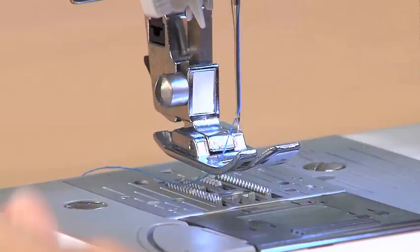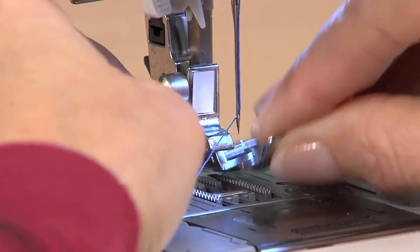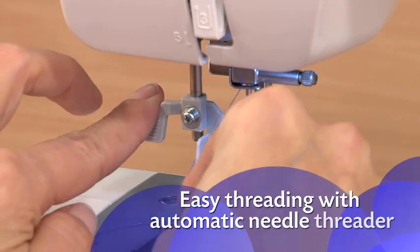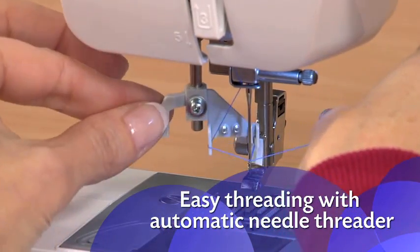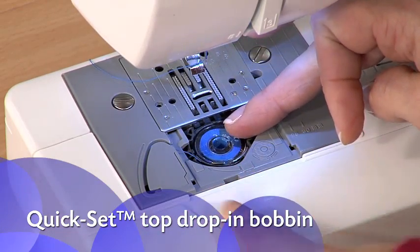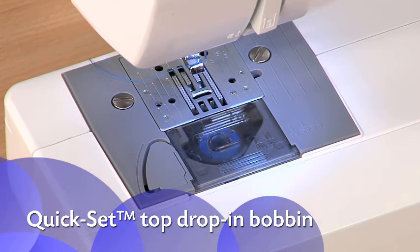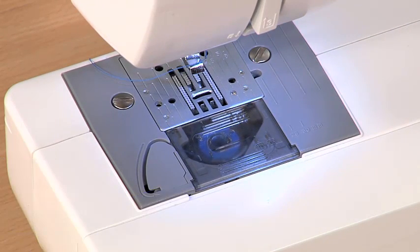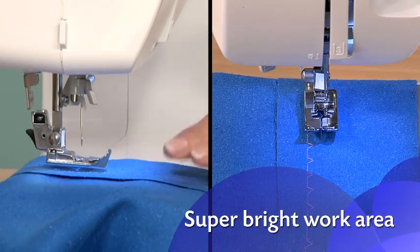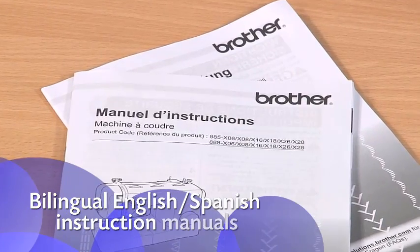This machine features an automatic needle threader that perfectly pushes the thread through the needle, and a convenient jam-resistant drop-top bobbin. Included accessories: six sewing feet, a three-piece needle set, twin needle, four bobbins, instructional DVD, manual, and more. The versatile free arm makes it perfect for a wide range of everyday sewing projects, from beginners to advanced users.